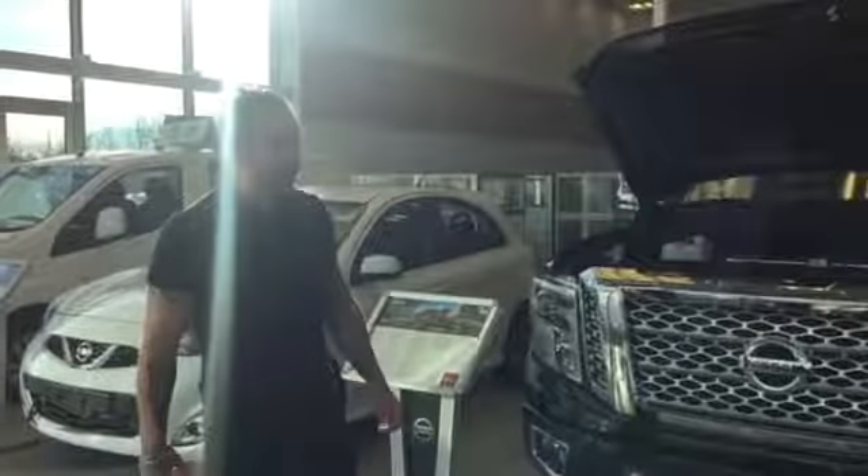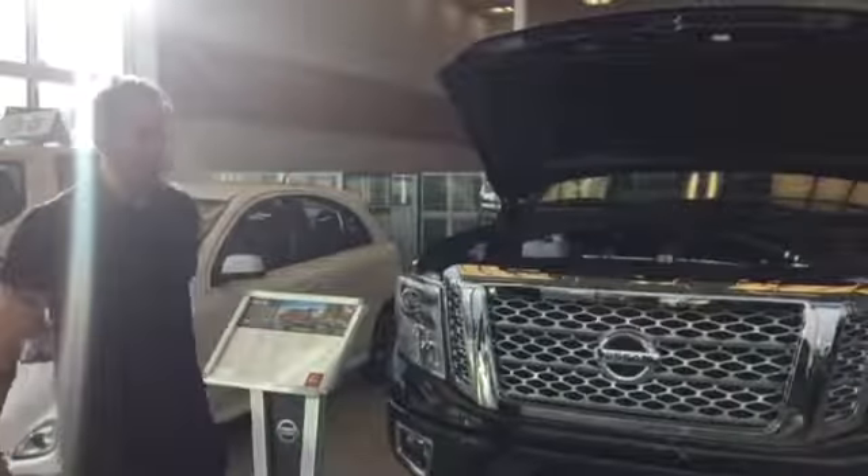Good morning, Jamie. Brendan over here reporting from LA Nissan, the highest rated dealership in North America according to our Google rating.